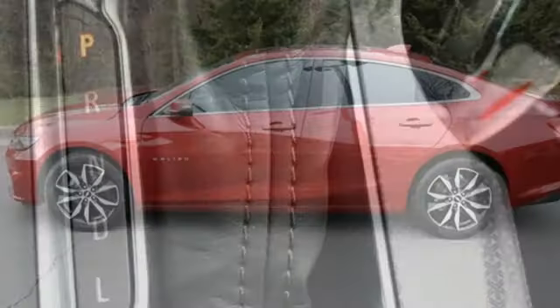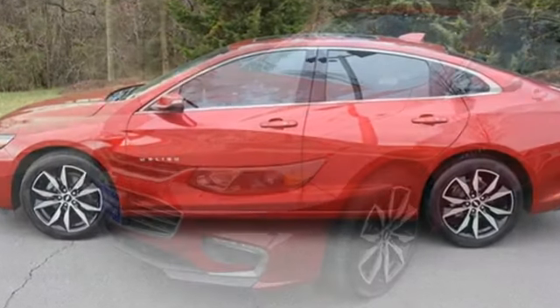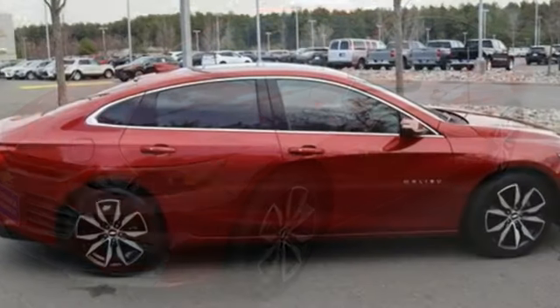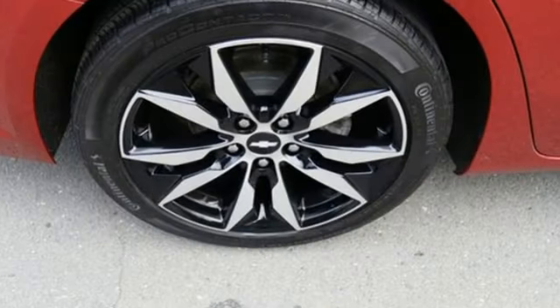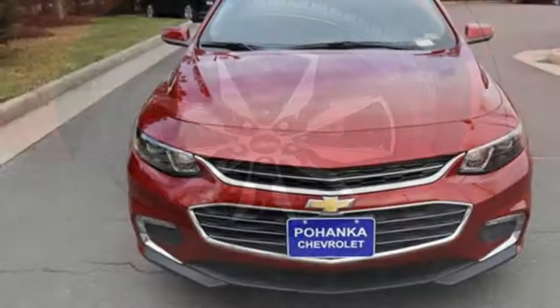Bluetooth wireless audio streaming, OnStar 4G LTE Wi-Fi hotspot, manual tilting steering column, Apple CarPlay, Android Auto, manual telescoping steering column, Ecotec engine, aluminum wheels, gas pressurized shocks, and automatic transmission. Performance, value, durability — Chevy.